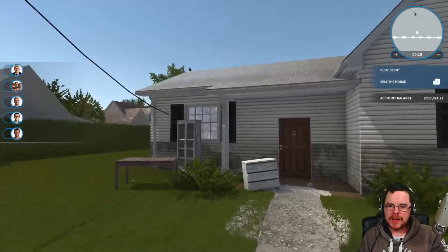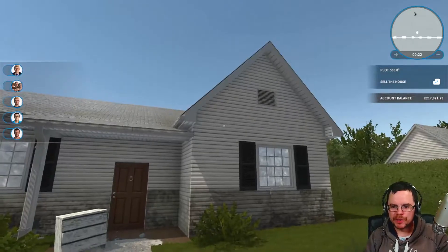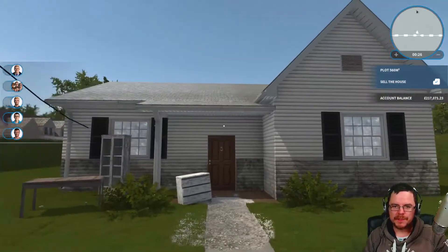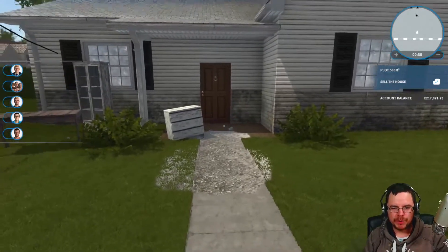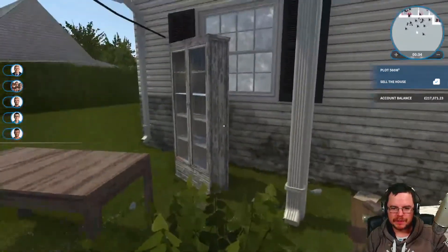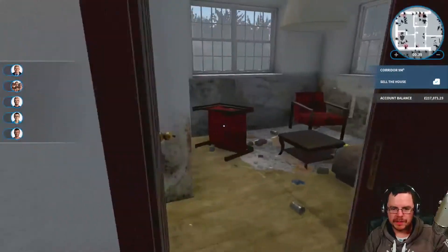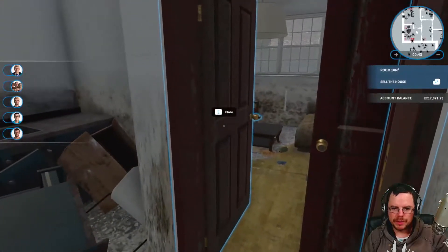Welcome back to House Flipper guys. As stated in the last episode, this is going to be a two-house episode. We'll have a look at this one first and see what we can do, and then we'll go to the next one and see what we can do with that one. So let us get inside first and have a look where we are. That's a pointless door there.